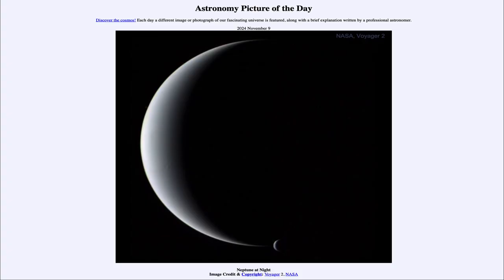Greetings and welcome to the Astronomy Picture of the Day podcast. Today's picture for November 9th of 2024 is titled Neptune at Night.